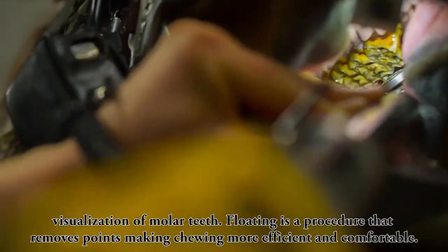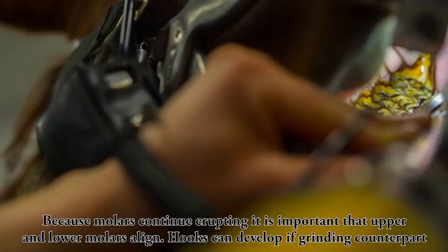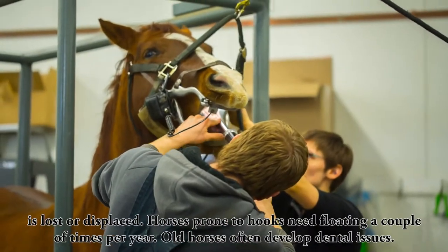Floating is a procedure that removes points, making chewing more efficient and comfortable. Because molars continue erupting, it is important that upper and lower molars align. Hooks can develop if a grinding counterpart is lost or displaced.